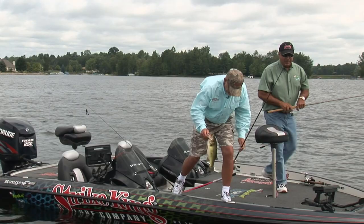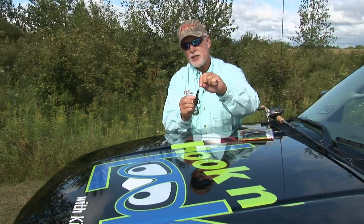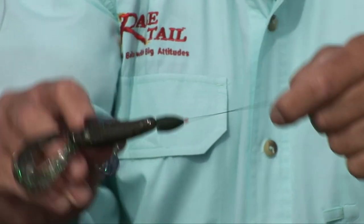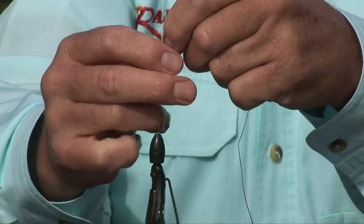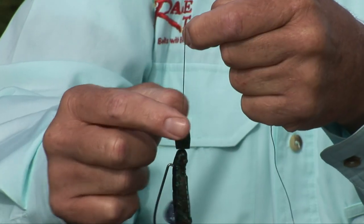That is definitely one tool, I'm telling you. We were rigging the Space Monkey with the new Strike King Tour Grade tungsten weight. This is a three-quarter ounce — this is the one we were using. It's pegged to the bait, and that's real important when we're fishing the grass. I use weight stops: there's one above the bait there that keeps it from sliding down. All you do is just slide the weight stop down to the bait.